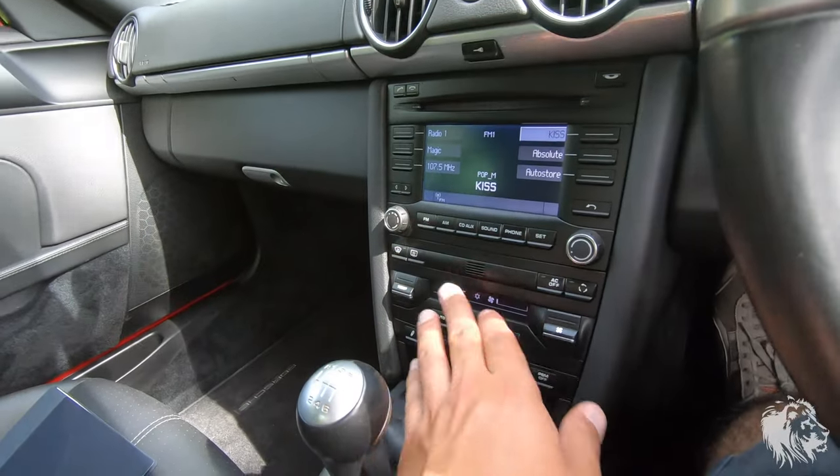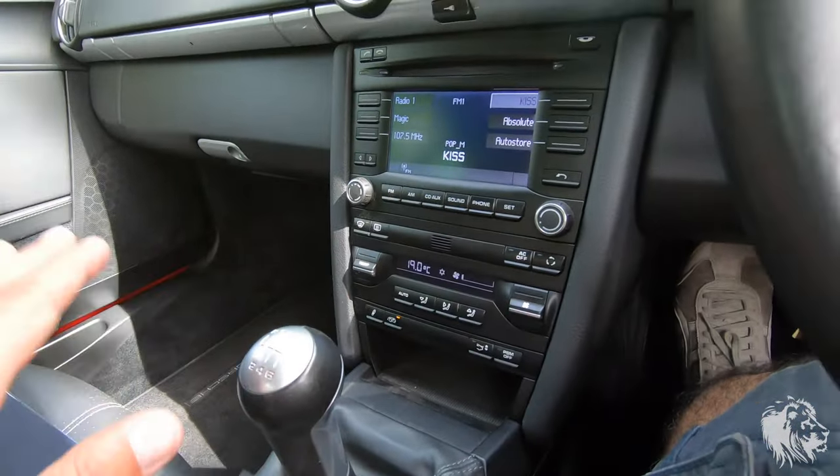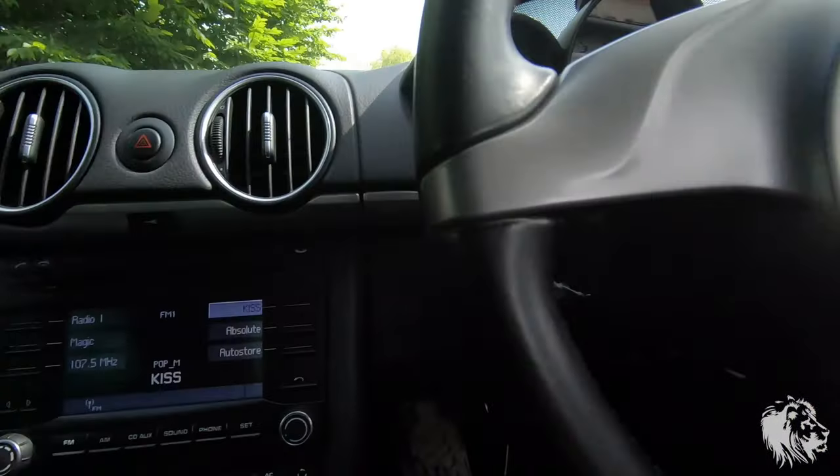It's got the full climate control system. It hasn't got heated seats — this car was essentially specced as a driver's car, so all the surplus comforts weren't specced. It will be true to its weight of 1,350 kilos because it hasn't got added things like the sat nav system.